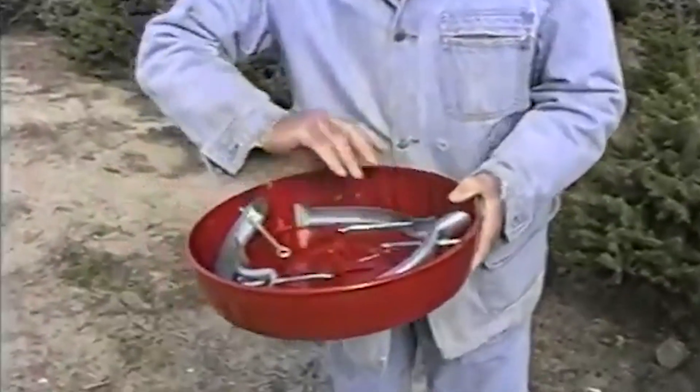And the big thing is get a sufficient stand. Don't get one of these little tiny ones that hold a pint of water, because water is the key.